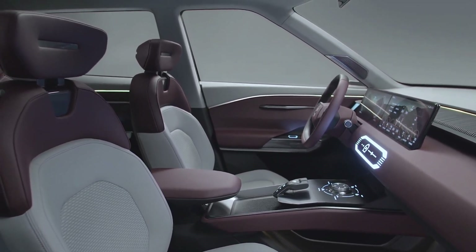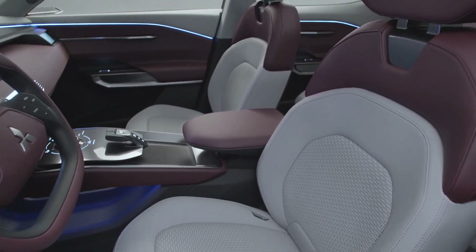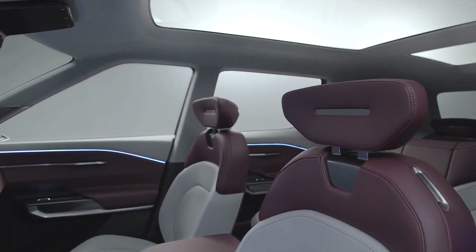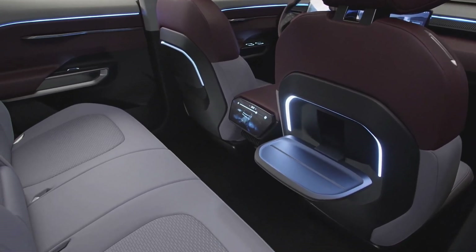Let's not forget about that panoramic sunroof. It's like a big invitation for natural sunlight to flood the cabin, making it bright and cozy. You're definitely going to appreciate this on long drives, as it gives the whole space a relaxing, airy vibe.